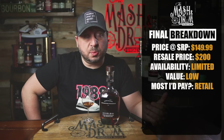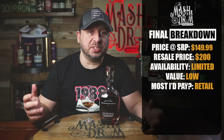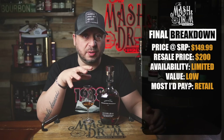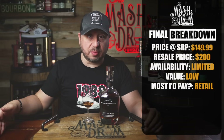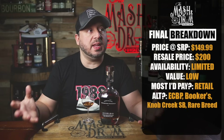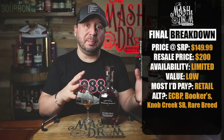As far as alternatives, there are a lot. Booker's from Jim Beam is now $100 — actually cheaper than this bottle and it's around seven years old, probably older than this. Knob Creek single barrels are 120 proof and around nine years old. You have Rare Breed, Wild Turkey Longbranch Barrel Proof, Larceny Barrel Proof — and yes, that's a wheater and it's different — but there are just so many high-proof options out there competing with this. The alternatives are really endless.